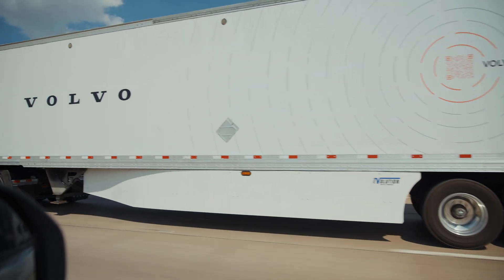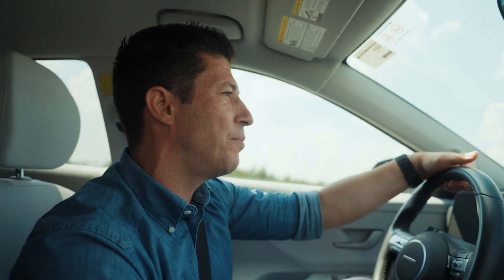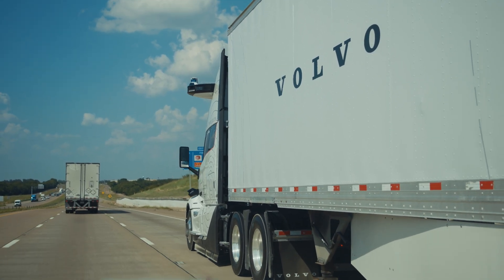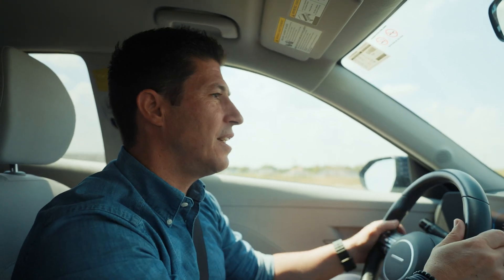We are running this according to the autonomous processes and procedures that we have set up, meaning that we are picking up the load at the customer depot, bringing it to one of our terminals, swapping to an autonomous truck, and then sending it away fully autonomously on the highways down to the destination.